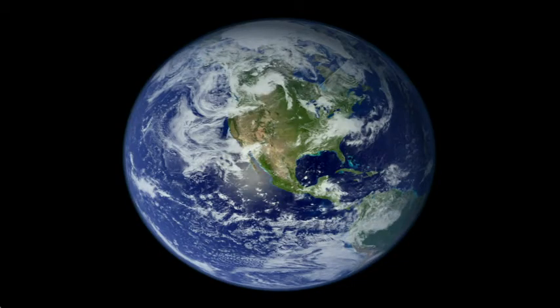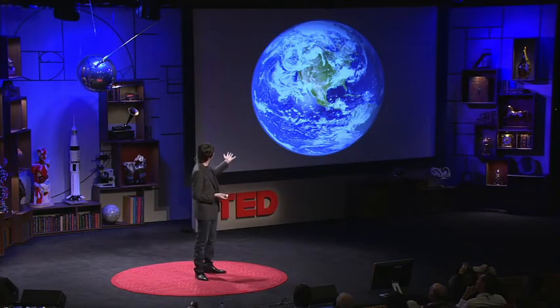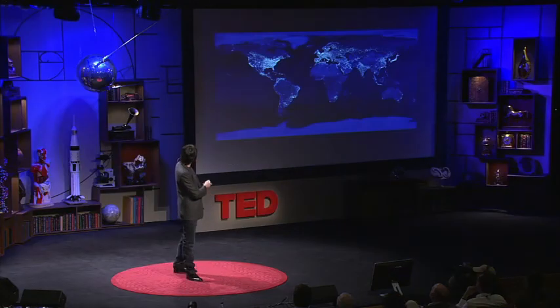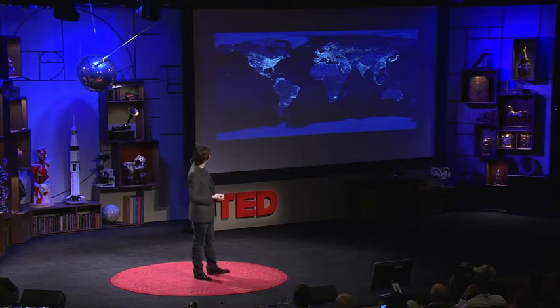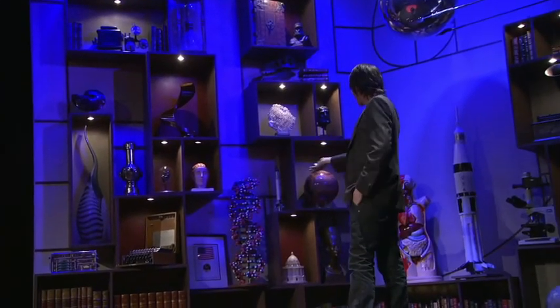On some of those planets, the oxygen which had been created in that first generation of stars could fuse with hydrogen to form water — liquid water on the surface. On at least one, and maybe only one, of those planets, primitive life evolved, which evolved over millions of years into things that walked upright and left footprints about three and a half million years ago in the mudflats of Tanzania, and eventually left a footprint on another world, and built this civilization. They turned the darkness into night, and you could see the civilization from space. Saturn V rockets and Sputnik and DNA and literature and science — these are the things that hydrogen atoms do when given 13.7 billion years. Absolutely remarkable.